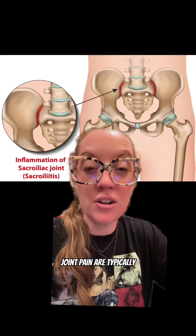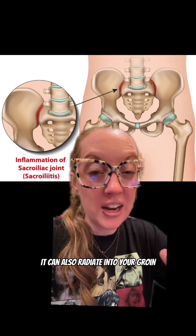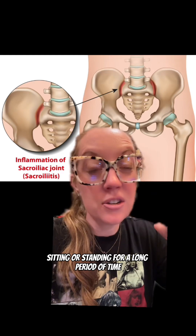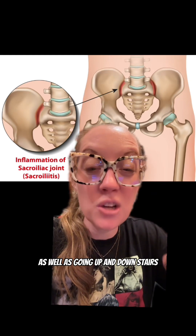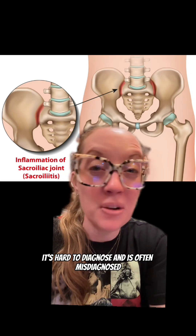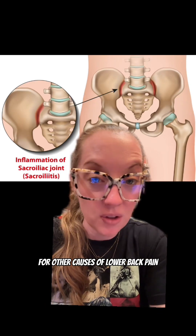The symptoms of SI joint pain are typically pain in the lower back and buttocks. It can also radiate into your groin and even radiate down your leg. Sitting or standing for a long period of time may make the pain worse, as well as going up and down stairs. It's hard to diagnose and is often misdiagnosed, and it can even be mistaken for other causes of lower back pain.